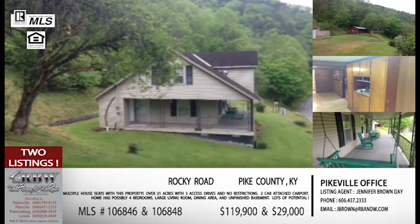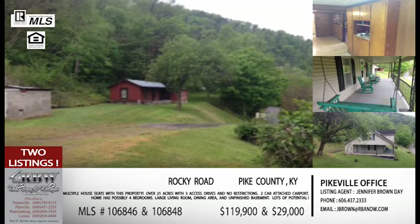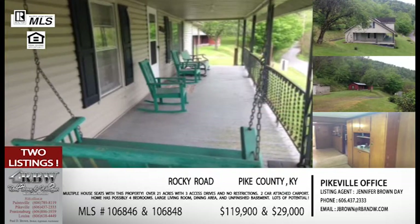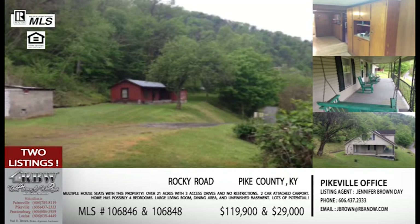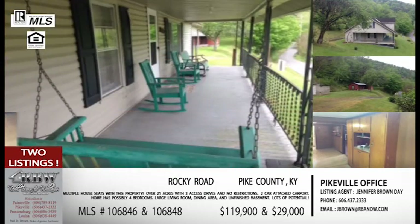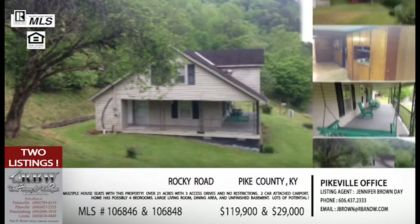Moving south on US 23 to Rocky Road in the Millard area — this is actually two new listings we're presenting together. One has the house on it and the other has the land. They're not completely adjacent, but the house literally looks over Rocky Road onto the lot. If you're looking to be in the Millard area and want a house that's a bit of a project, or if you want land to do something on your own, this gives you both options.